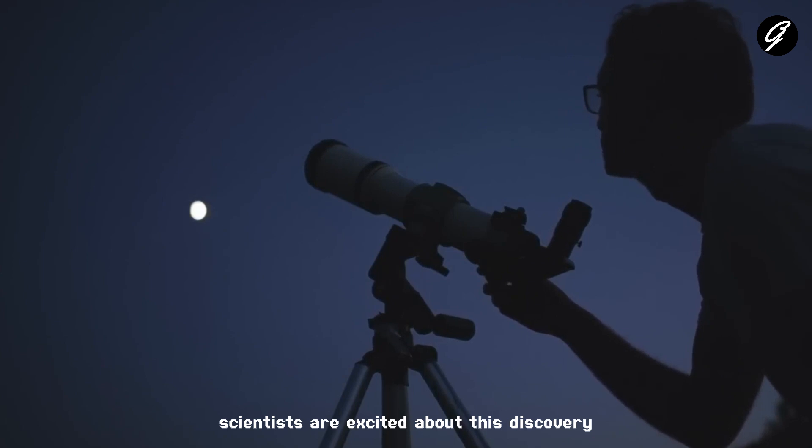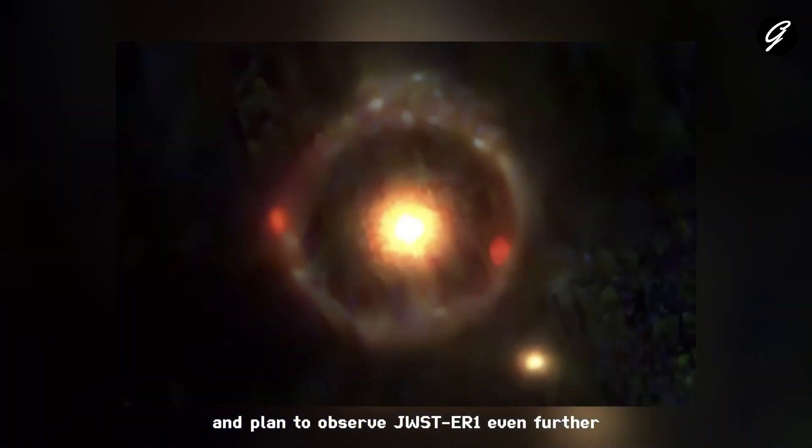Scientists are excited about this discovery and plan to observe JWSTER1 even further. They want to find out if other nearby galaxies could influence it and if it plays a crucial role in a galaxy cluster.